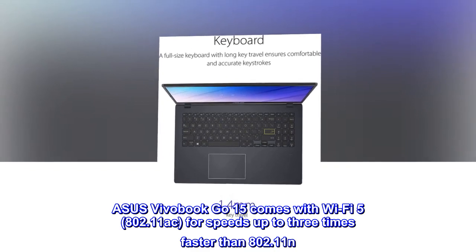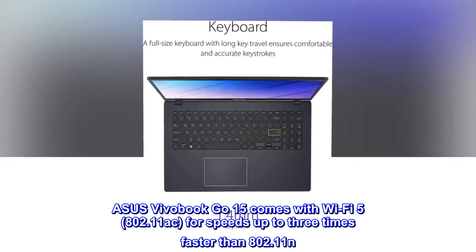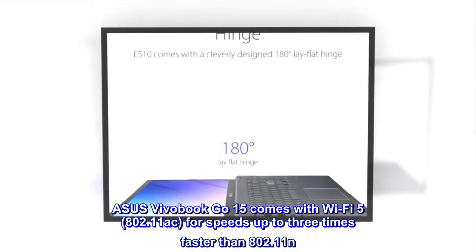Asus Vivobook Go 15 comes with Wi-Fi 5, 802.11ac, for speeds up to 3 times faster than 802.11n.